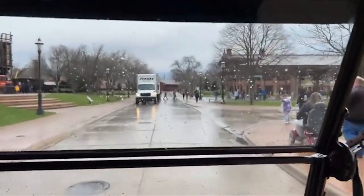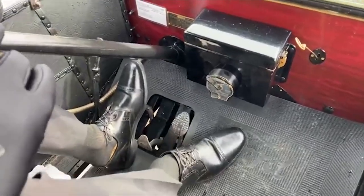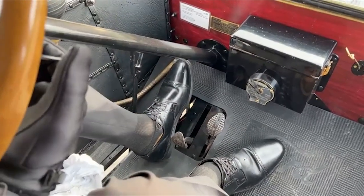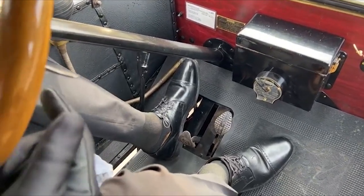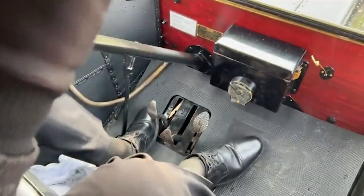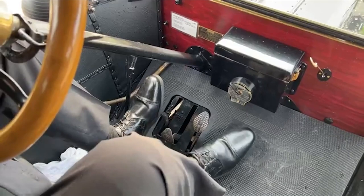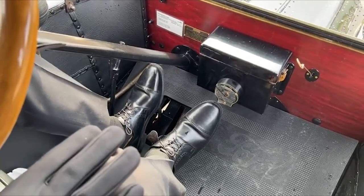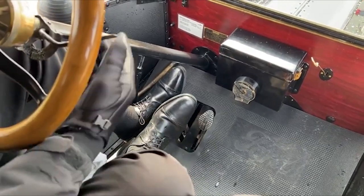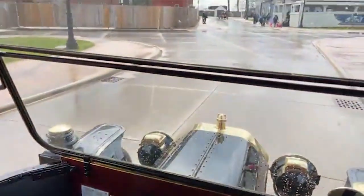Now, the interesting thing about operating this car is there are three pedals. The right foot is the brake. The left foot is the gear shift — push down on the left pedal for first gear, bring it out for second gear. That's it: two speeds. The middle pedal with the R is reverse. To go neutral you push halfway down on the left. The average person could not drive this without a little training.